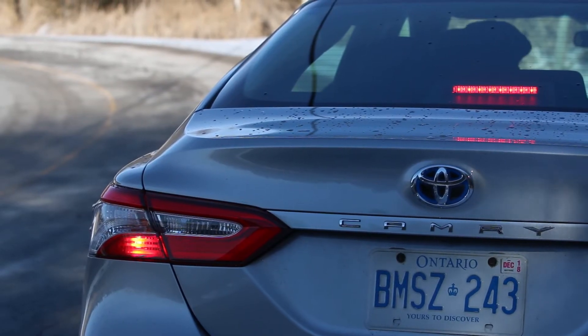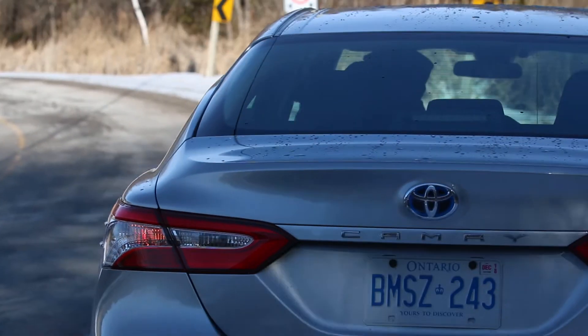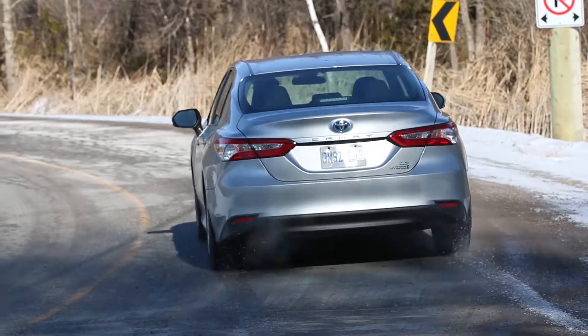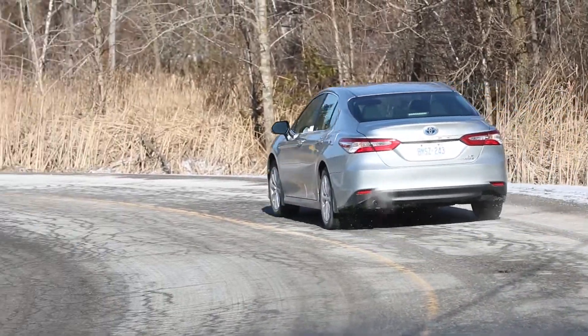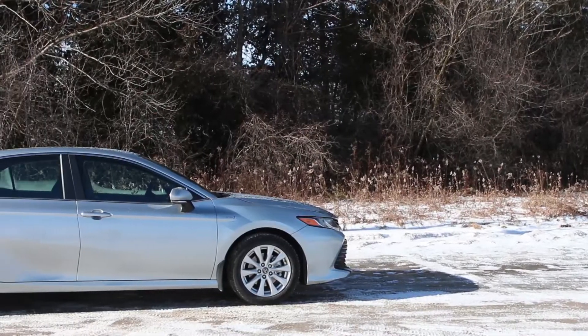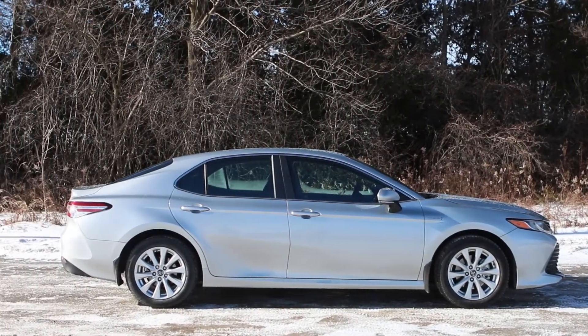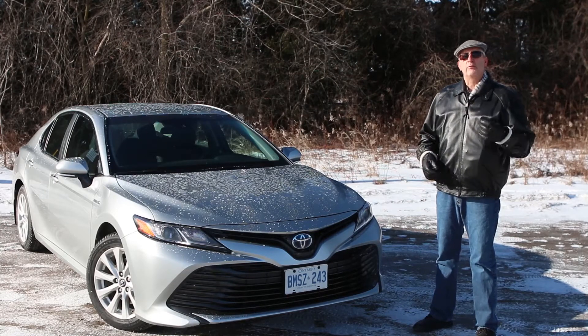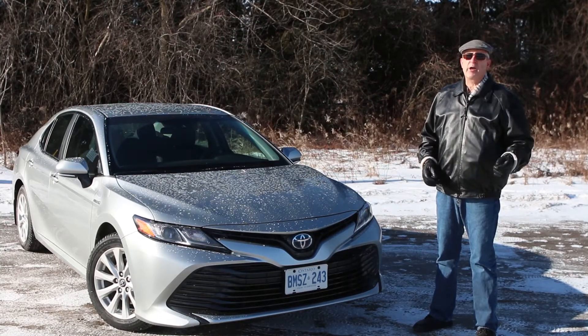While there's a whole bunch of talk about electric vehicles and autonomy, there's something to be said about a simple, fuel-efficient midsize sedan that uses proven hybrid technology. This is a proven vehicle for those whose priority includes fuel efficiency. For Driving.ca, I'm Brian Harper.